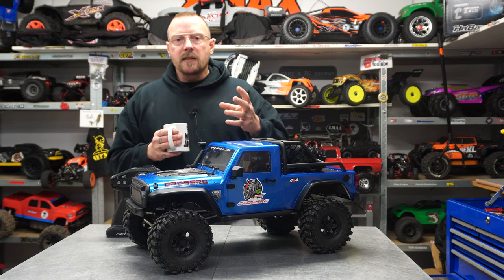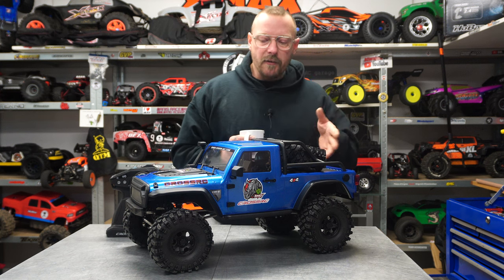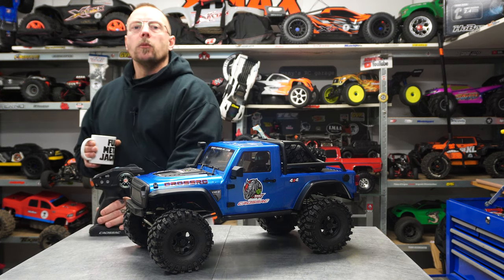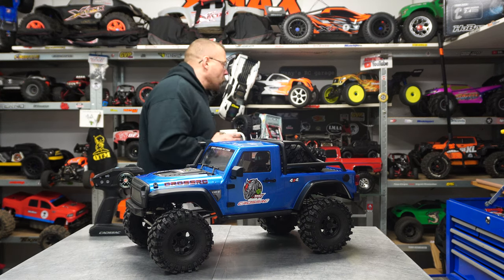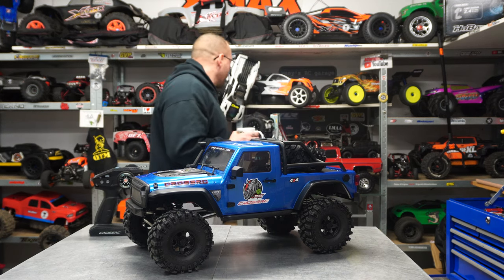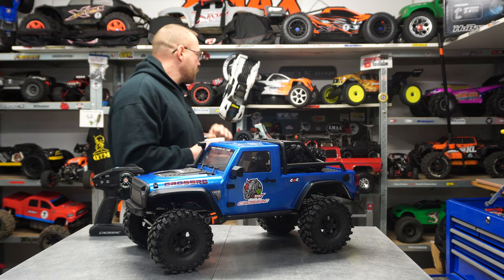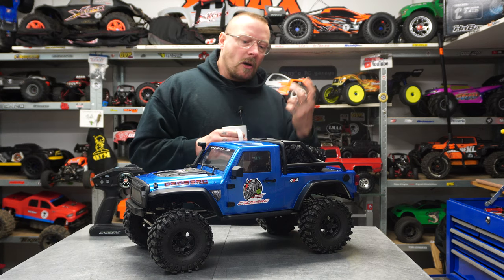For me, a main point to buy a crawler or not is to have a differential I can lock and unlock, especially from the transmitter. In the worst case, something I can unlock like at the Tamiya Rock Sucker with a screw. That's why I also love the Traxxas crawler series, especially the last Cheyenne, also a little bit bigger from the outside view.